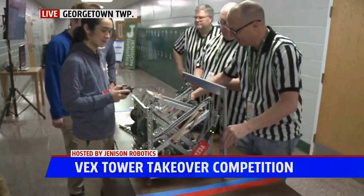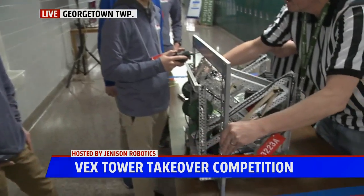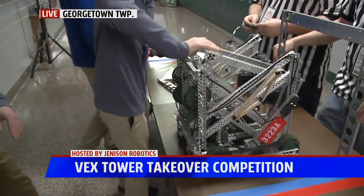One of the teams we've been working with all morning is Blackburn, and I have Asher here. They're going through their inspection right now for their robot. Asher, what can you tell me about the inspection and how crucial this is for the competition ahead?